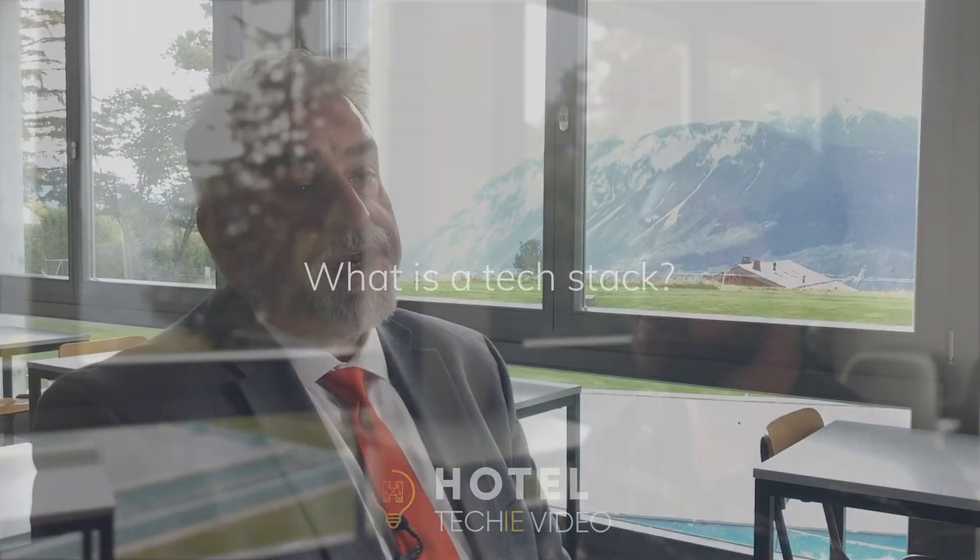What is a tech stack? The best way to think of a tech stack is as the toolbox for the hotel. Hotels are an experience, and most of what we do we think of as the experience on the day, but we have to remember that we bring our reservations in in advance and we have to know about those people. So the tech stack is all of the different technologies that link the hotel to the marketplace and everything in between.